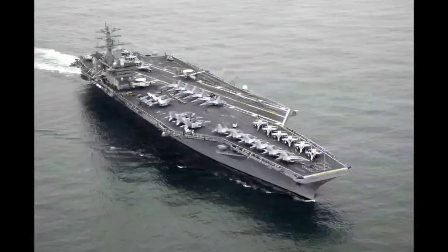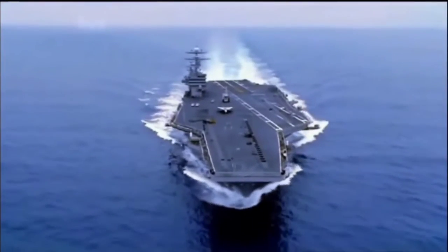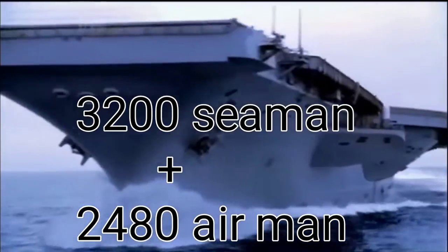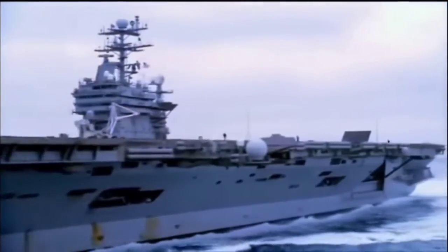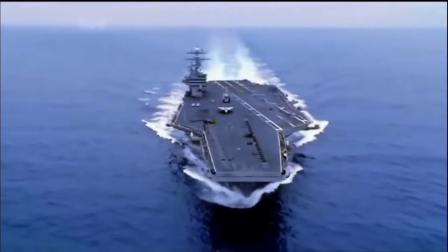The largest carriers can carry as many as 90 airplanes and helicopters, with a full complementary crew of 3,200 seamen and another 2,480 airmen. This video will show you the history of the aircraft carrier, from its beginnings to the mighty supercarriers of today.